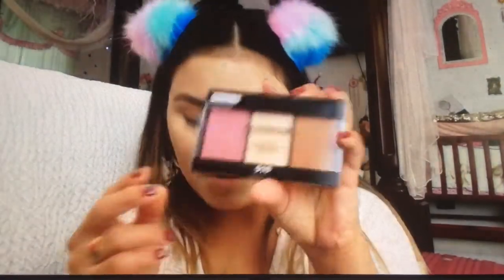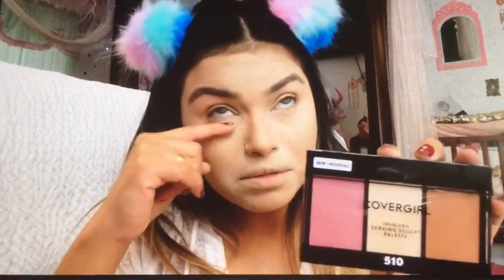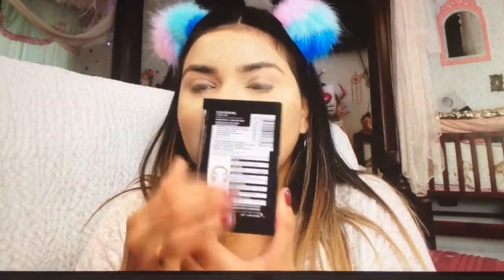Now I want to try this CoverGirl — I don't know if it's new, it's been out for a while, but I saw it and I was like, oh it's new. This is the contouring kit. I don't know if it's going to be strong.